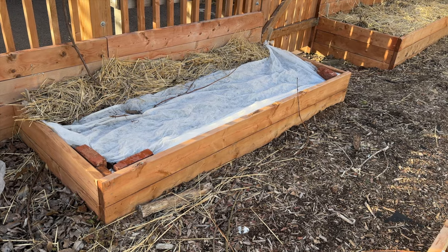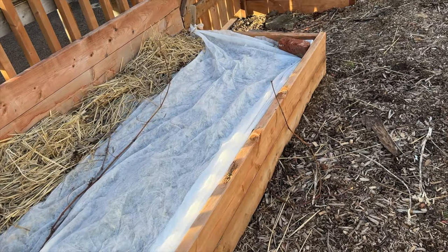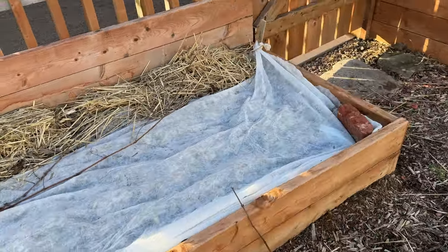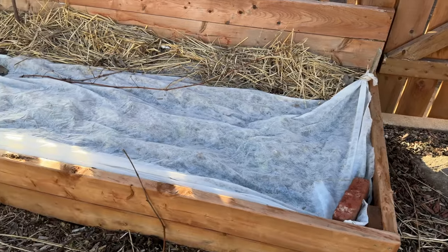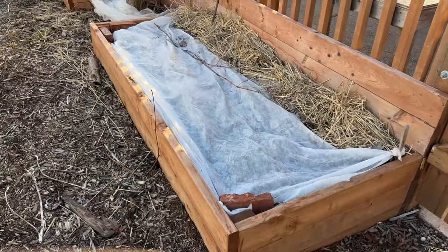Even if the air temperature is still pretty cold, these crops will grow, though they might not grow very fast. If you can get them to germinate because the soil is warm, you can cover them to make it a little bit warmer — with a cold frame, a cloche, row cover — and that's going to help them have a bit more warmth and speed their growth along.